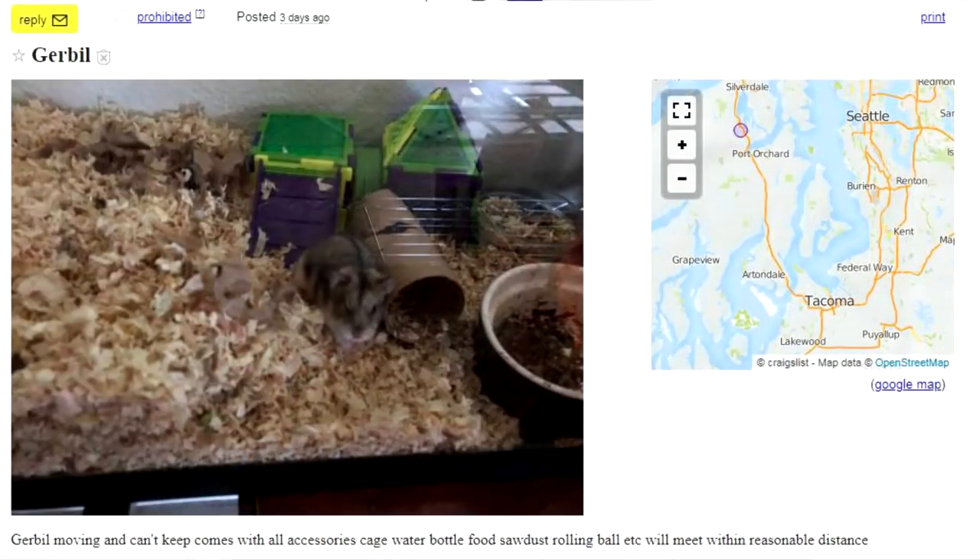I went on the gerbil section — there weren't a lot of posts — and I noticed a picture that looked kind of like a hamster. I clicked on it and they said it was a gerbil, and I was just scratching my head going, what is this? I need to know if this is actually a gerbil or a hamster. But I didn't want to question them directly, because if it is a gerbil, I would look like a fool. But if it's actually a hamster, I would look like a well-educated person who knows what a hamster looks like.